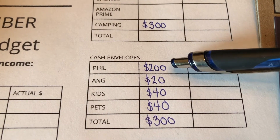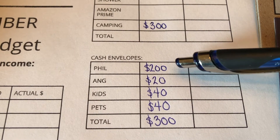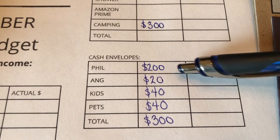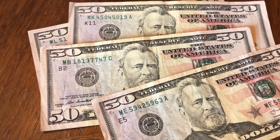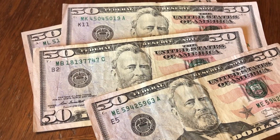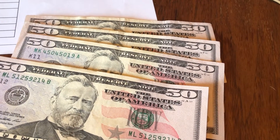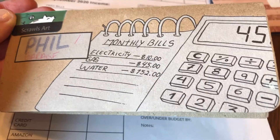Phil gets $50 for every Monday in the pay period. There are four Mondays in the August 25th through September 24th pay period, so he gets $200. My husband prefers $50 bills, so I always make sure I get $50 for him for each Monday so he can just grab it and go. Four fifties — that's $200. Phil is set.